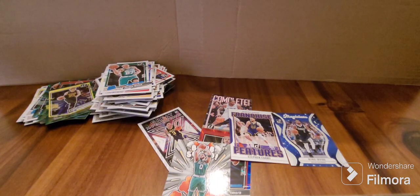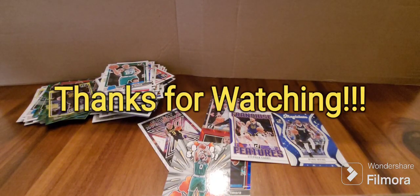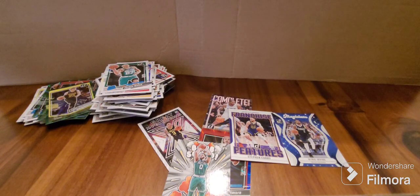What do you guys think of these Donruss cards overall — their overall look? I don't mind them, they're okay. I still like the old school cards a bit better — these ones seem a bit funky. Anyway, thanks for watching guys, have yourselves a great day and see you on the next video.